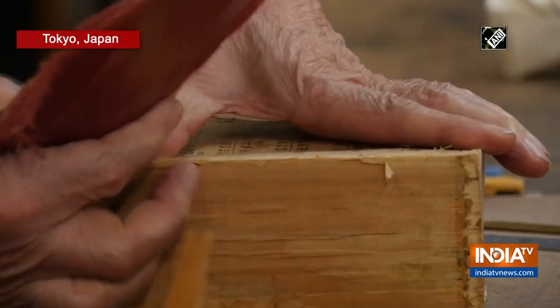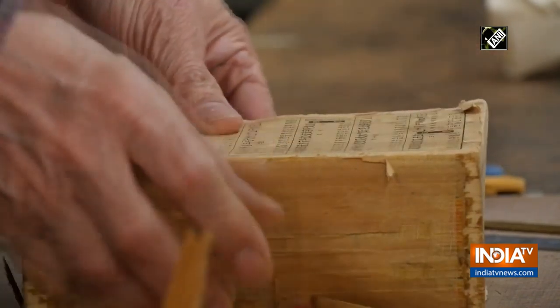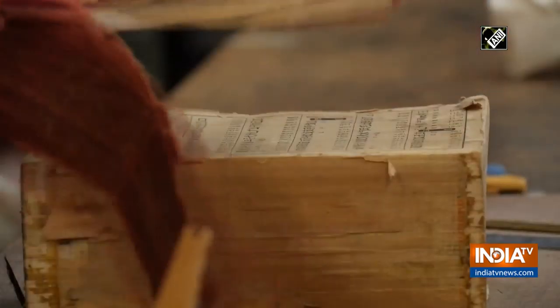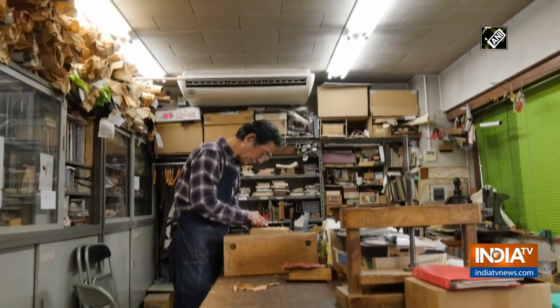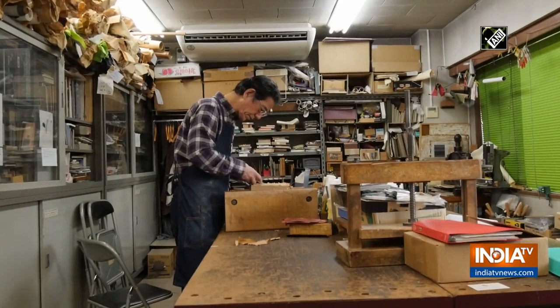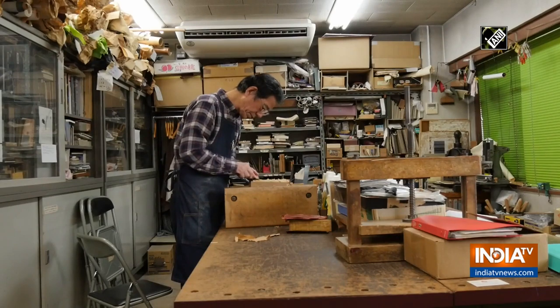This damaged book that looks like it could be thrown away is going to get a second life. Nabu Okano has been working for over 30 years in a rare profession of repairing worn-out books.